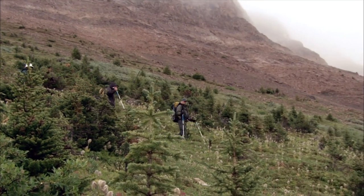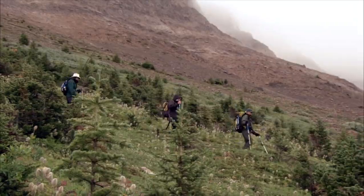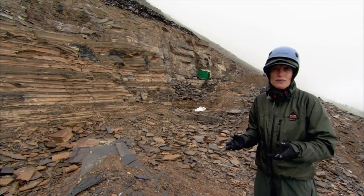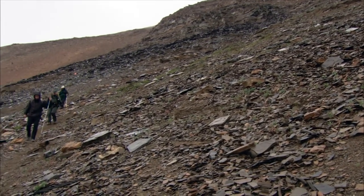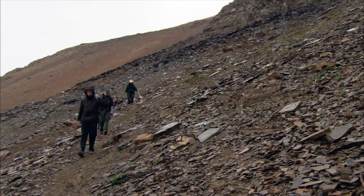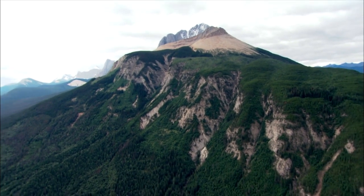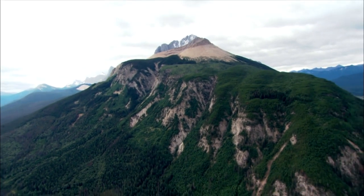90% of visitors get up here and think, wow, I made it. A lot of people — this is their life goal to get up here. It's humbling to realize that these were animals that were on our planet over 500 million years ago, and their importance to the diversity of life on the planet today.